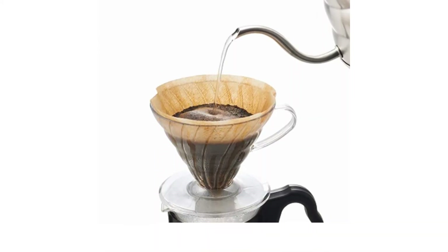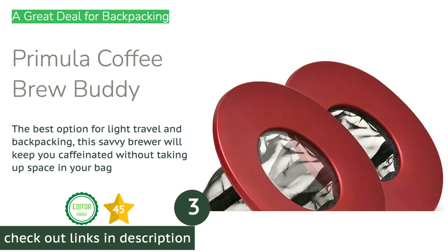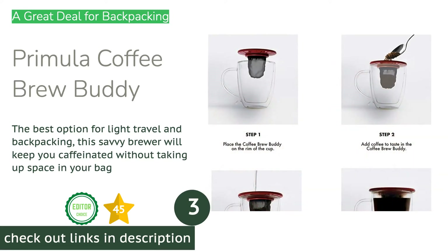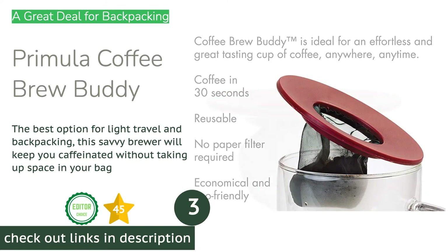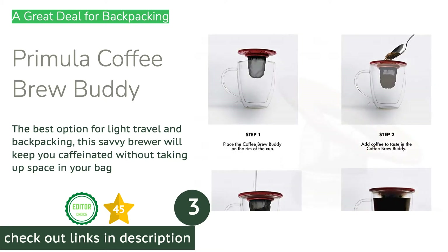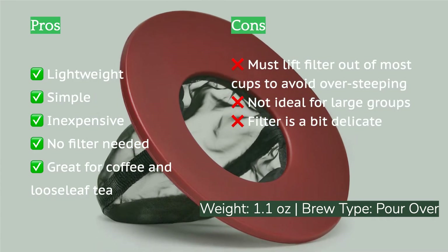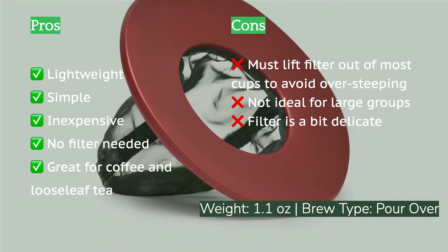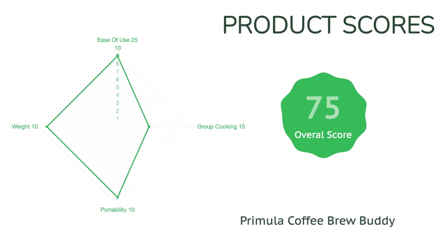The next product is the Primula Coffee Brew Buddy. If you're searching for an economical and lightweight camping coffee maker for backpacking and through-hiking, look no further. This tiny brewer is compact, durable, and weighs about as much as a stroopwafel. Pour after pour, the Brew Buddy provides a tasty cup of coffee without the fuss of paper filters. Other pour over contenders require a precise pour, which is challenging with a jet boil or camping pot, but the forgiving nature of this filter is much easier to master.